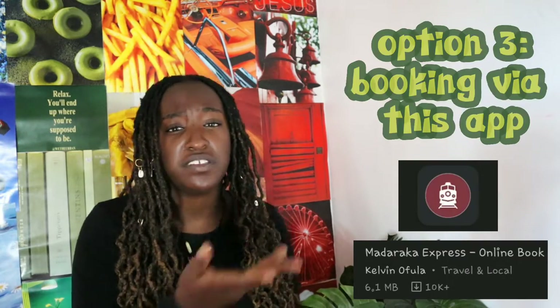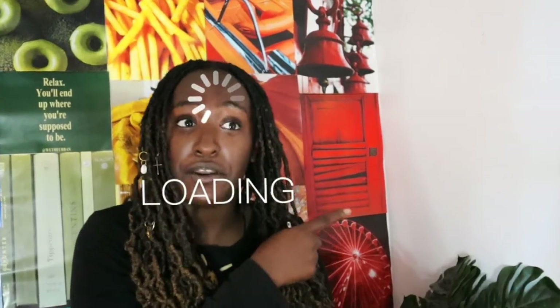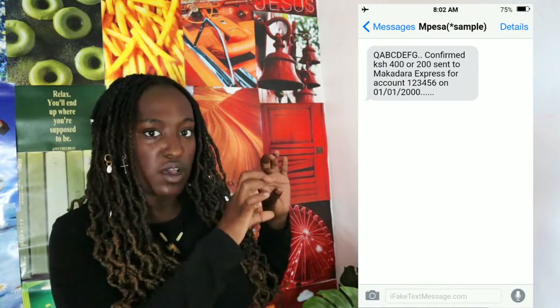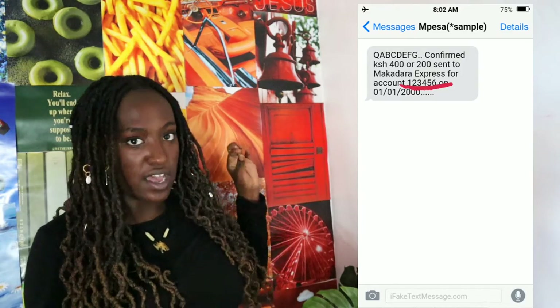The third method I used was using an app. I've heard iPhone users saying they can't get this app, so I'd recommend using an Android phone to book it. It was so seamless. They're supposed to send you a code — the code will be in your M-Pesa message, so don't panic. I'll put a screenshot so you can understand. I'd advise when booking, book both ways: from Nairobi to Suswa and from Suswa to Nairobi, so it's much easier and you're sure there's a train to board coming back.